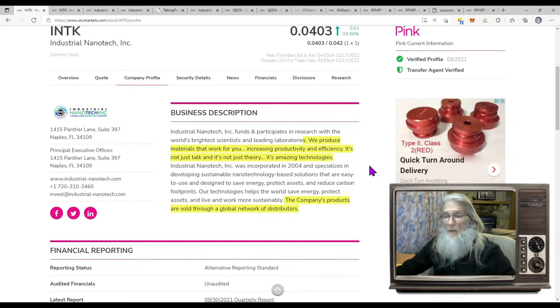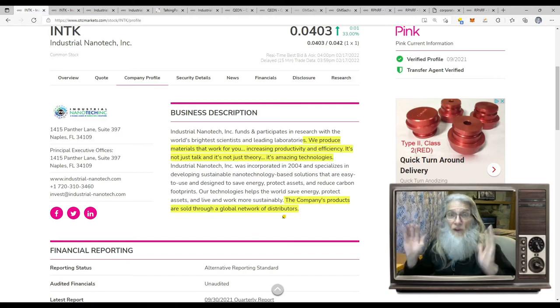So what does this company do? Basically they develop sustainable nanotechnology-based solutions. They create products — they like to say they produce materials that work for you, increasing productivity and efficiency. It's not just talk, not just theory. It's amazing technologies, and some of their stuff is pretty cool. The company's products are sold to a global network of distributors. They've had that for years, and speaking of years, they haven't been saying much for quite a while.